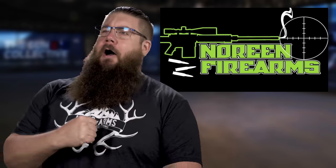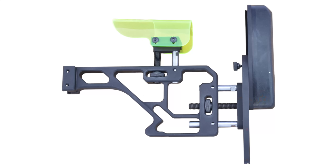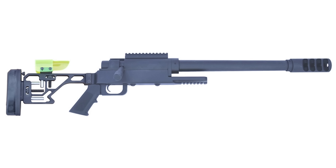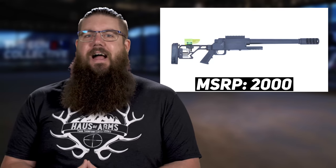Moving on — let's all laugh together at this new adjustable stock from Noreen, now an option on the ULR Mini 50 BMG. We shamed them in weeks past for the basic stock which appeared to only be designed to inflict pain, and now they've added an adjustable one with a neon green plastic cup shard for a cheek piece — for $300 extra, making it a $2,000 gun overall. It's getting more expensive and less interesting as time goes on.